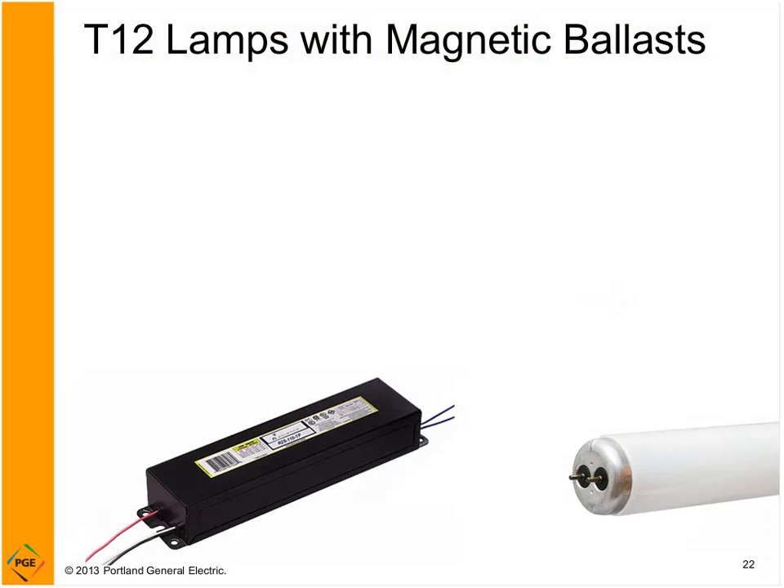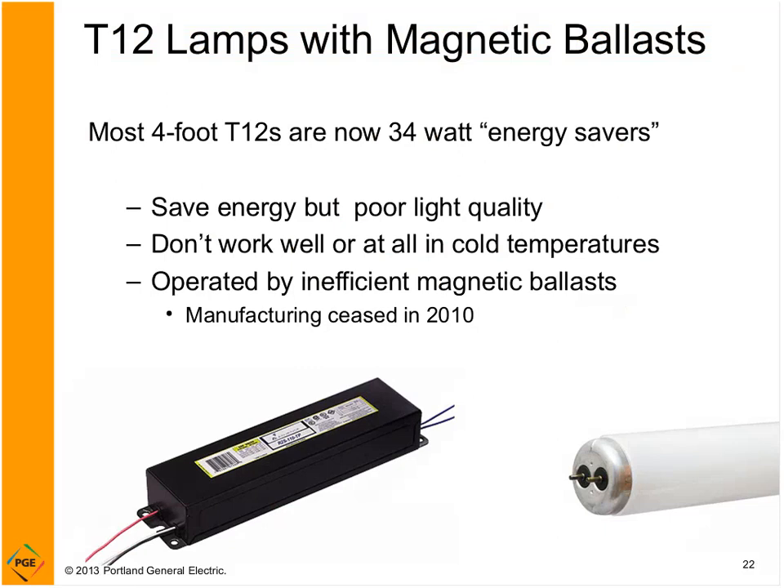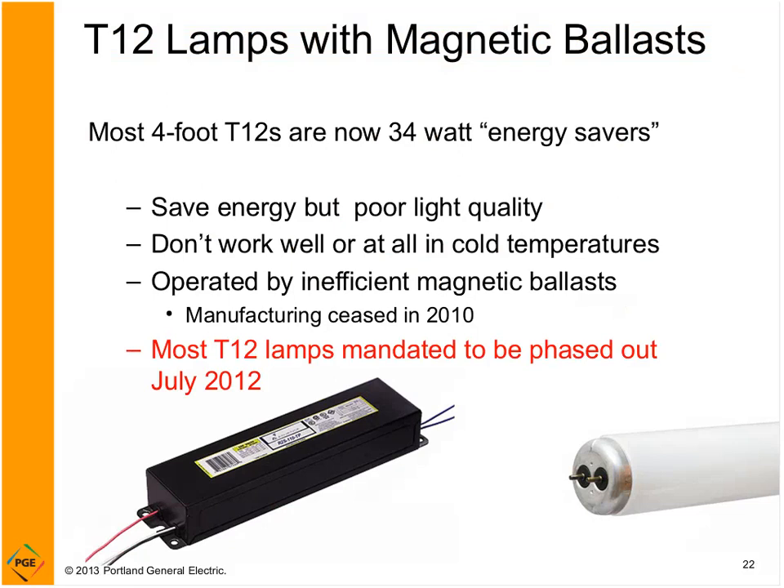Let's switch gears and talk about linear fluorescent. There are new laws that are going to affect what lamps and ballasts you can get. Most of you have replaced your T12s, but for those that haven't, you want to get rid of them. The energy-saving 34-watt T12 versus the 40-watt doesn't work well in cold temperatures, and they're operated by inefficient magnetic ballasts whose manufacturing ceased several years ago. The most common T12 lamp types have also stopped being made. There are exceptions, but you're likely going to have to pay more or accept performance compromises if you want to stick with T12. Because T12s are so bad, changing them out should be an easy decision.